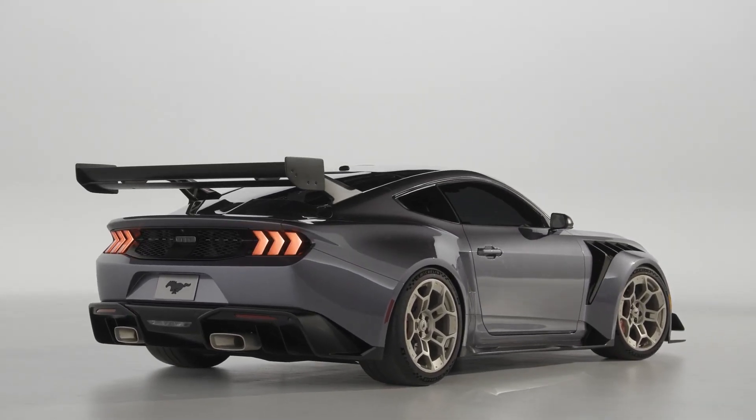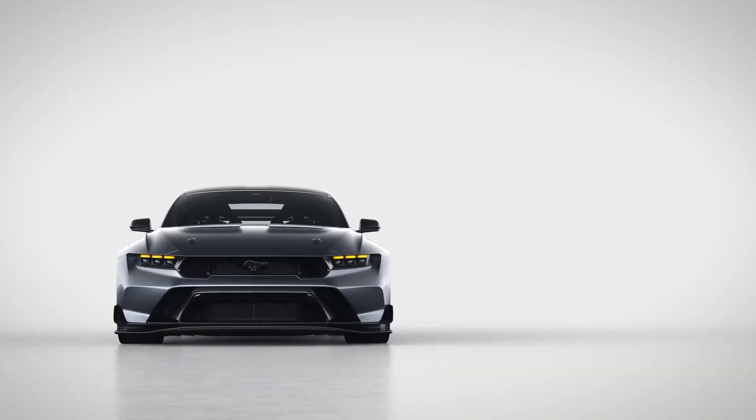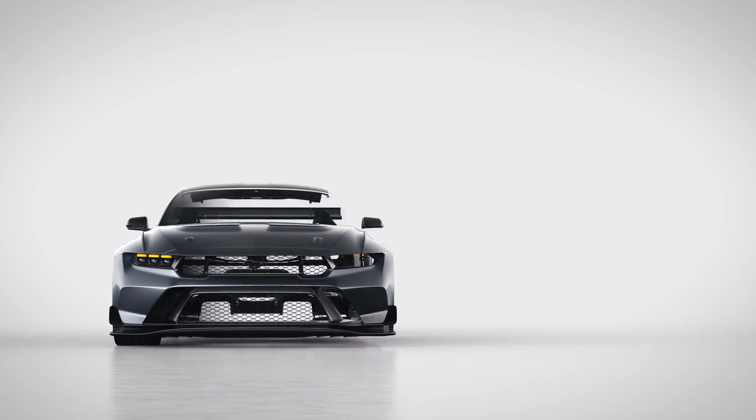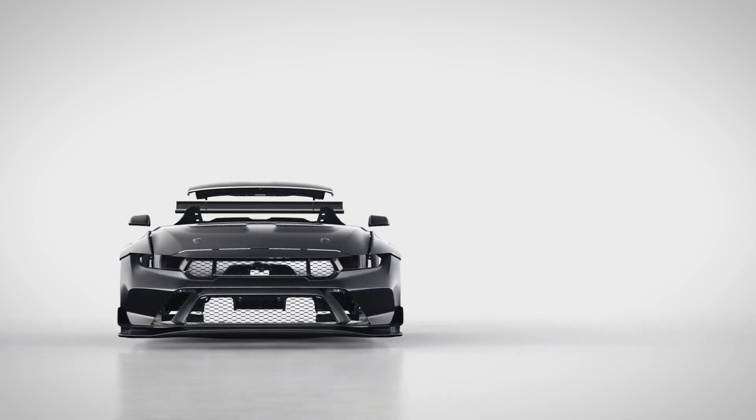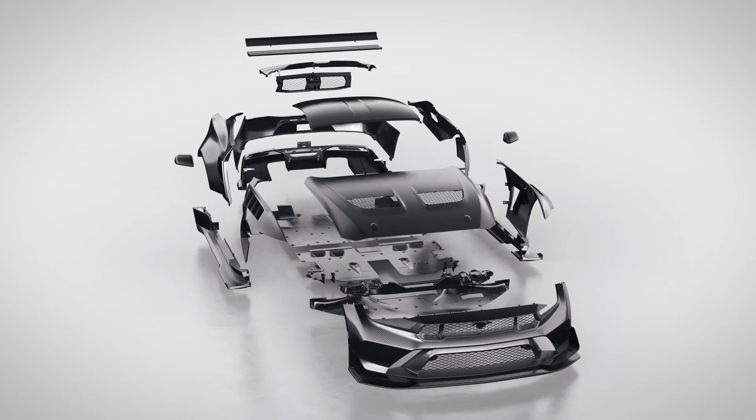Ford provides a performance electronic parking brake, which is identical to a typical lever parking brake and is believed to make the Mustang simpler to drift. The GT California Special look package for the Mustang GT Premium coupe or convertible was added a few months after the new Mustang debuted.